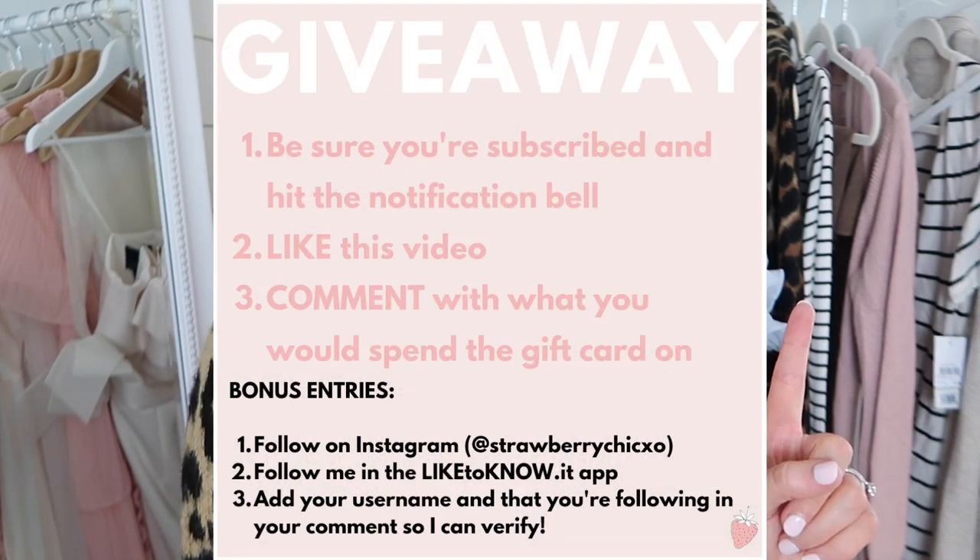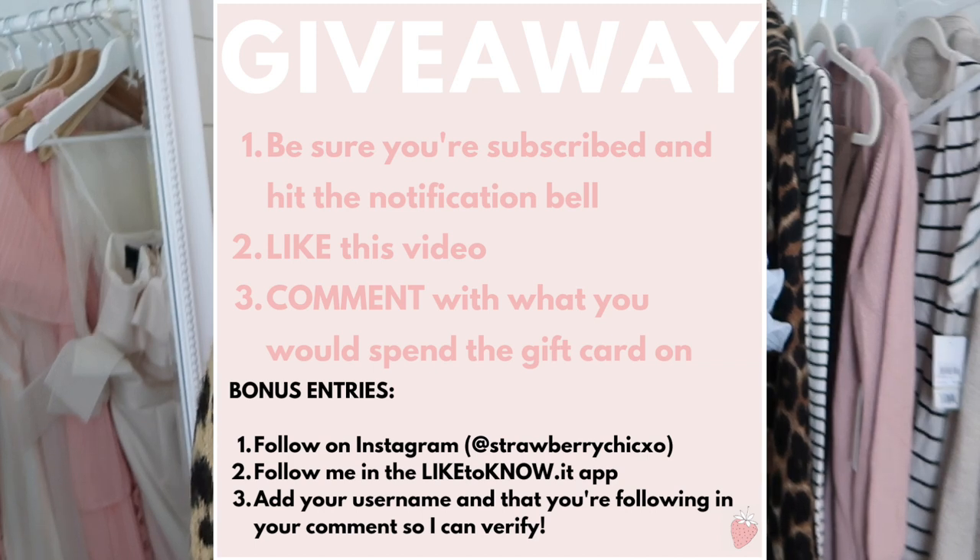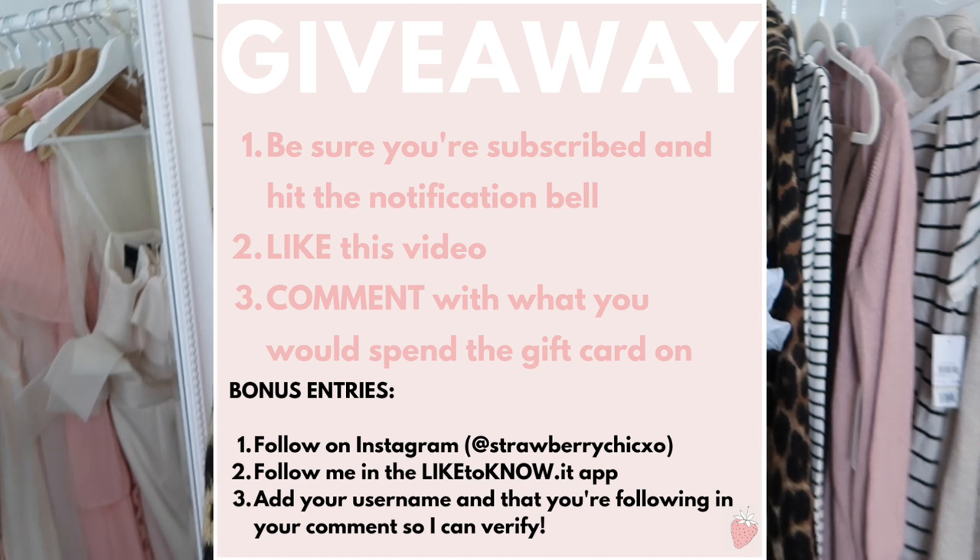Give it a thumbs up if you do and I'm running a really fun giveaway not only here on my YouTube channel — the details to enter will be down in the description box below — one of you guys can win a $100 Nordstrom e-gift card. I also have one running over on my blog as well, so I will link both of those down below for you guys to enter. I hope you are having fun shopping the sale and I just wanted to help one of you guys out with your shopping.